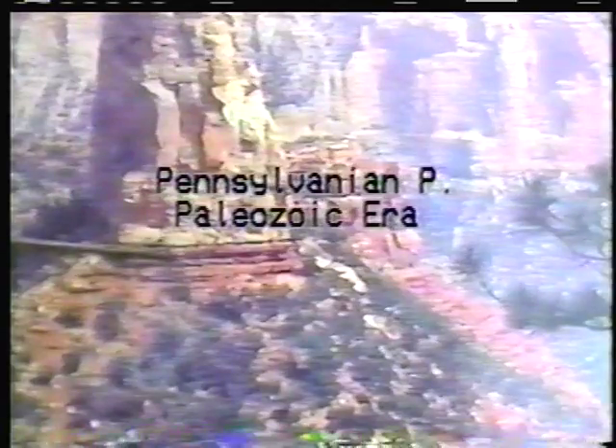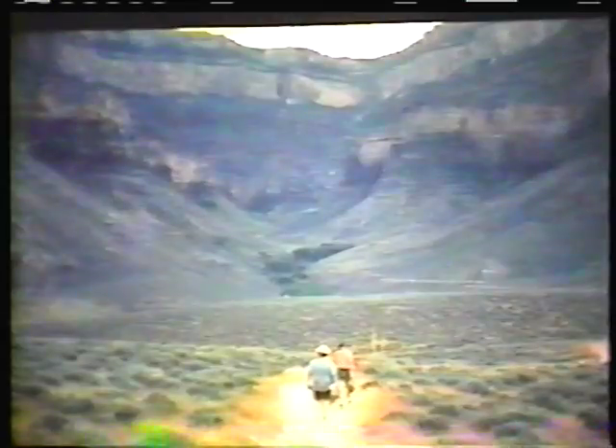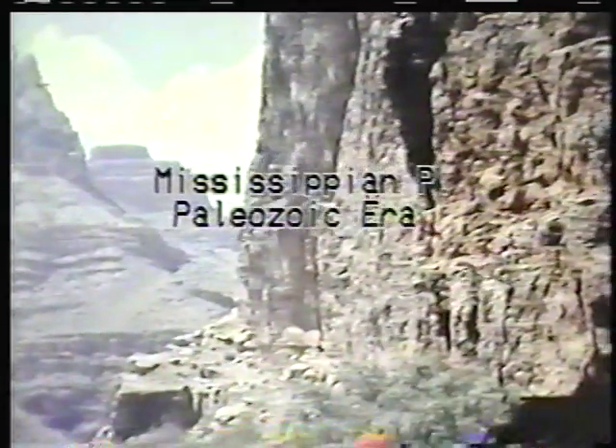Below these beds are Pennsylvanian age strata — the Supai sandstone. Below the Pennsylvanian strata is the Redwall limestone of Mississippian age, stained red from the overlying red beds.